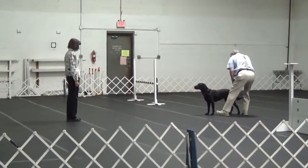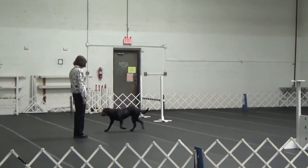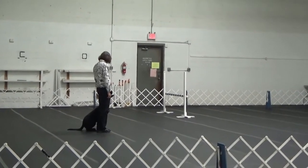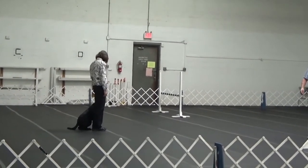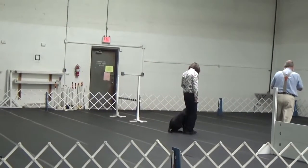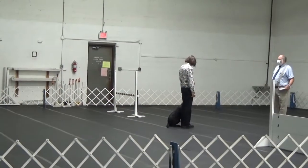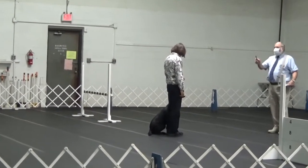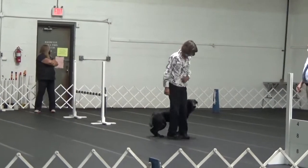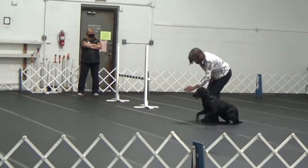Her finish on this moving stand is pretty obviously crooked from the front, so I asked her to fix it after the judge tells me exercise finished. I was hoping that would give her the message that she needed to tuck her butt in on the remainder of the finishes. The third exercise is the directed retrieve and today is glove two, so once again she's moving down the center of the ring. Just keep in mind, this is her fourth trip up and down the center of this ring and a perfect storm is developing.